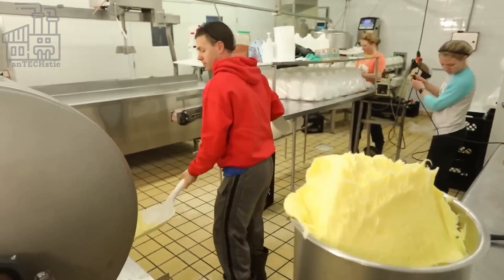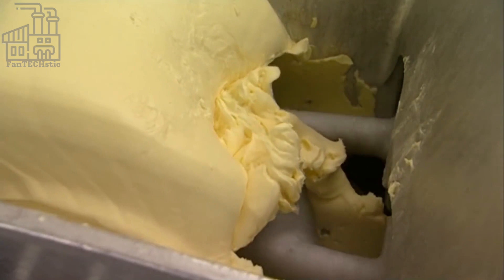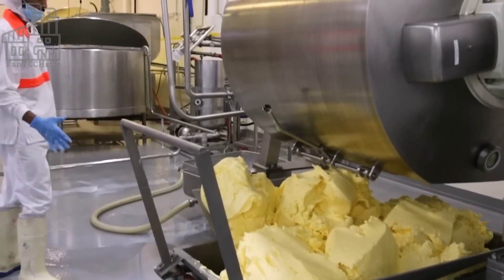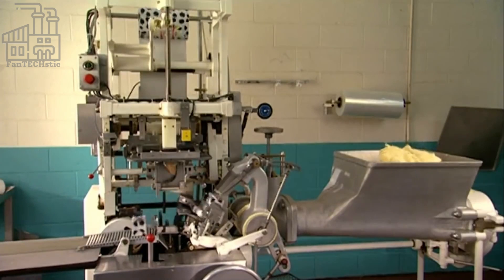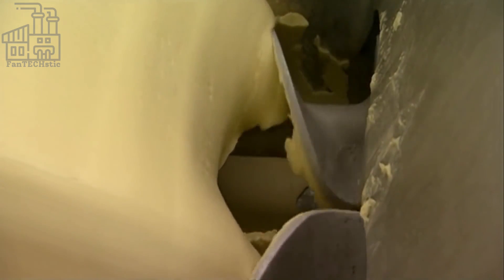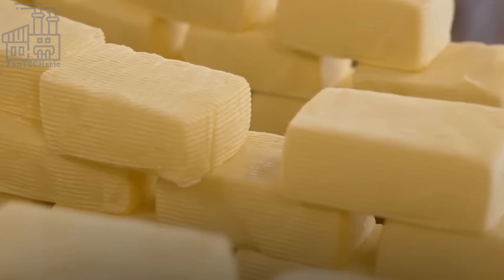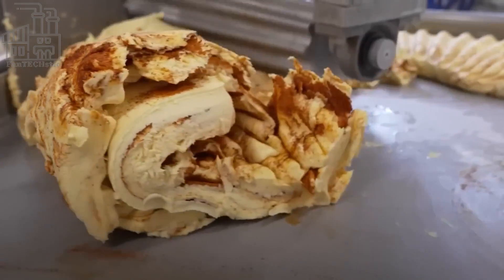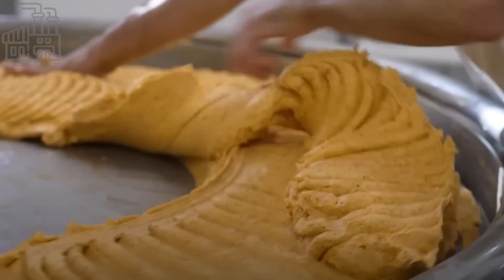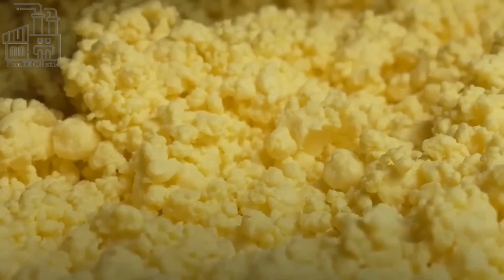Once the maturation step is over, it is time for the cream to be churned using a large butter churner. This machine consists of large blades which beat the cream and push it around in a very rough way until there's an obvious separation of yellow grains and a watery solution. This watery solution is called buttermilk, which is a popular dairy product as well. The product of interest in butter manufacturing is the yellow grains that stand out from the buttermilk. They are taken out of the mixture and thoroughly washed in clean water.